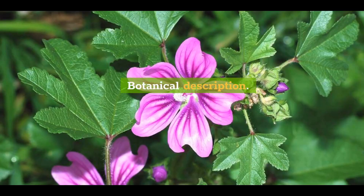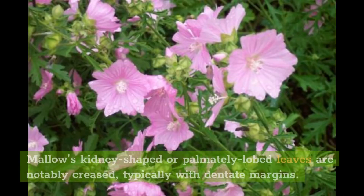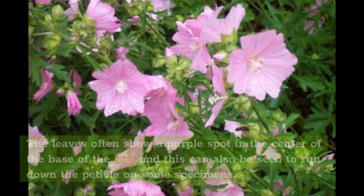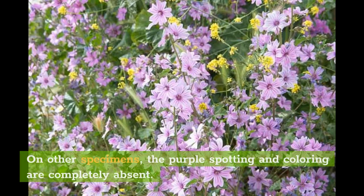Common mallow can be found growing erect or prostrate, which may initially cause confusion because it's easy to assume they might be two different species. Mallow's kidney-shaped or palmately lobed leaves are notably creased, typically with dentate margins. The leaves often show a purple spot in the center of the base of the leaf, and this can also be seen to run down the petiole on some specimens. On other specimens, the purple spotting and coloring are completely absent.